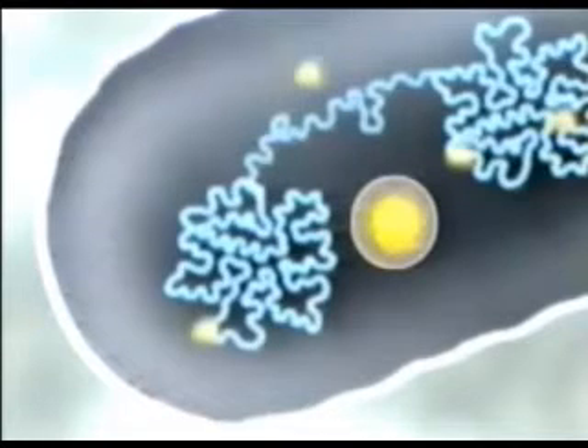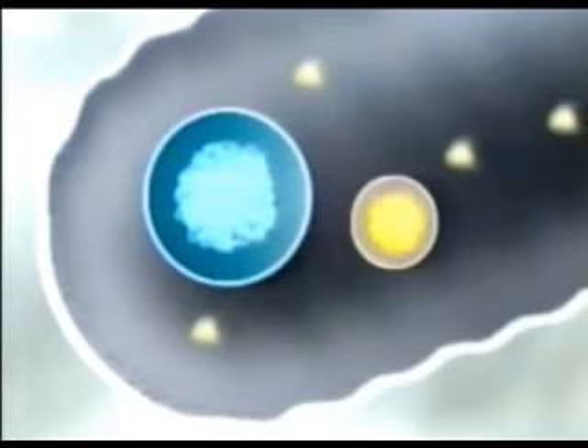There are two basic types of cells. Those without nuclei are called prokaryotes. Their DNA floats freely through the cytoplasm. In eukaryotes, a cell nucleus protects the DNA.